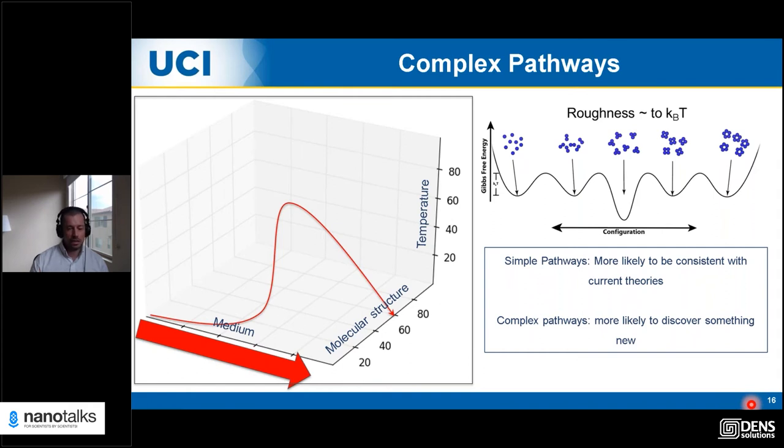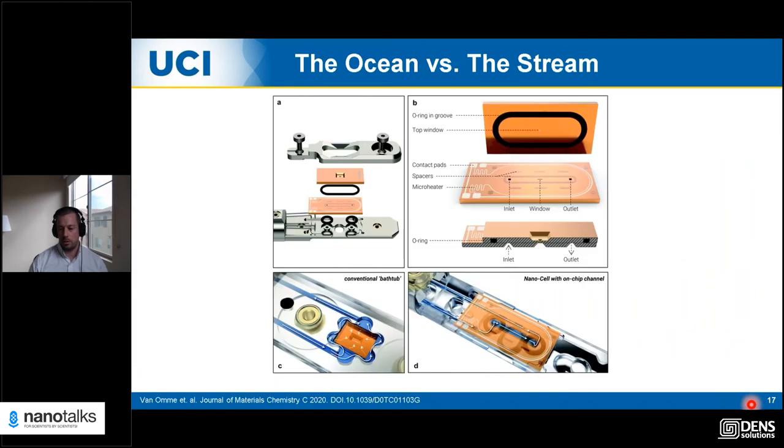Our ability to do this is highly dependent on our ability to control the environment in the liquid cell. I've worked with both the Ocean and the Stream system and think they're both really great. The major difference I want to discuss is how flow works. In the Ocean system, we have what's often called a bathtub system — when you fill it up, liquid fills everything around your chips, then diffuses into the central imaging area. This means you don't really have direct control of flow over the imaging area.